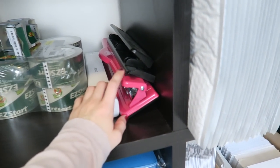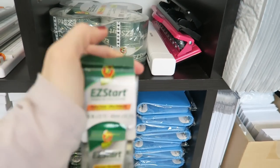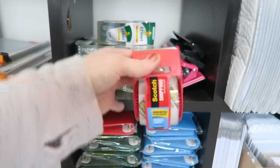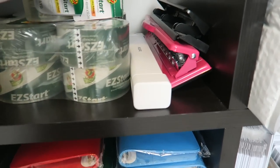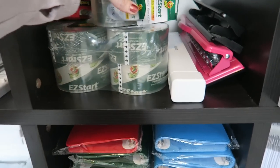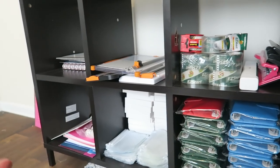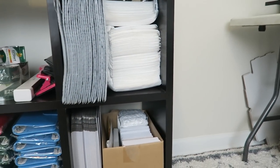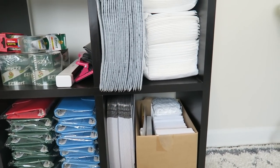Over here we have some cutters I don't use very often. I also have tape and I highly, highly recommend the Duck Easy Start brand. I was using Scotch brand for shipping initially — it is so loud and hard to tear off, it's ridiculous. This Easy Start duck brand is way better. Not sponsored or connected in any way, I just really prefer it. This is organized the same way as before, with materials here and shipping-related stuff over here — packing tape and all the different envelopes and mailers I use to ship my items.